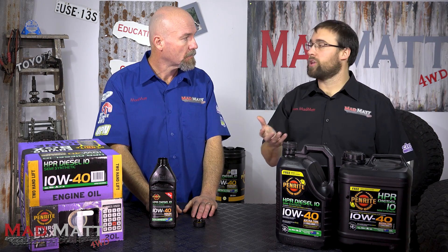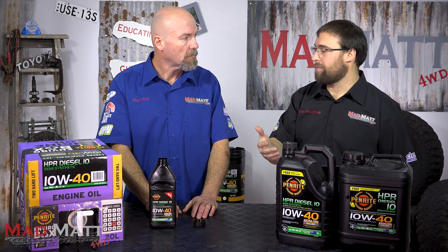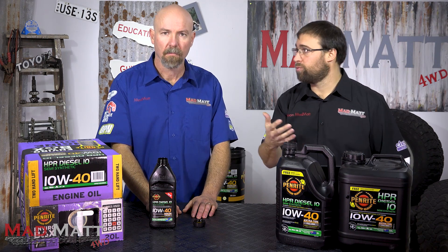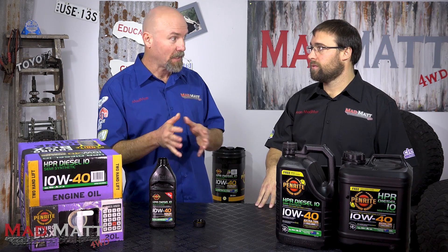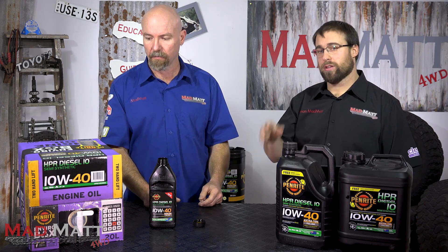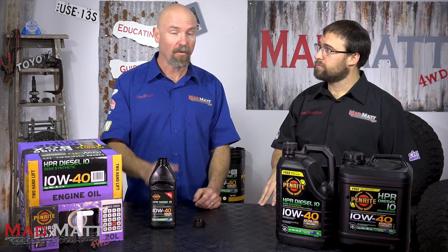So this HPR Diesel 10 from Penrite is actually more suited to older vehicles? Correct — in terms of modern emission standards, a lot of newer diesels, particularly from 2016 onwards, have diesel particulate filters. If you were to use this oil in that application it's not designed for it, so you may have problems with your particulate filters. There are oils that are more costly but have been designed for those tighter emissions control systems. We shouldn't let budget drive that decision — it could cost us on the back end by wrecking our DPF filters.